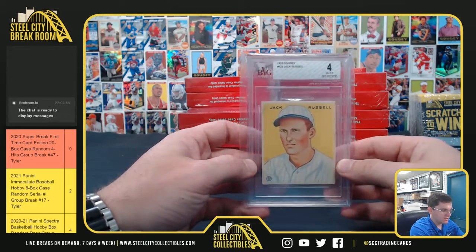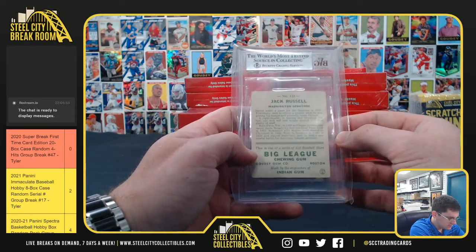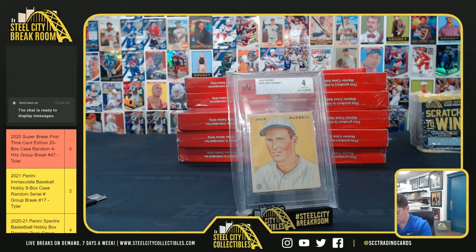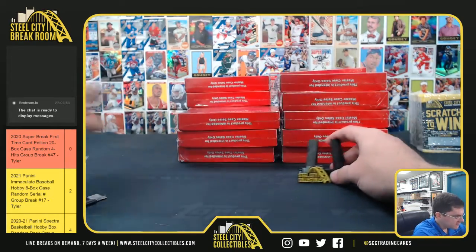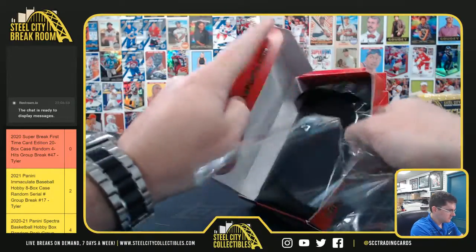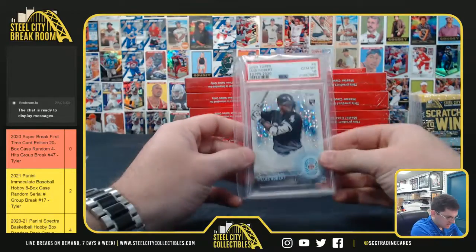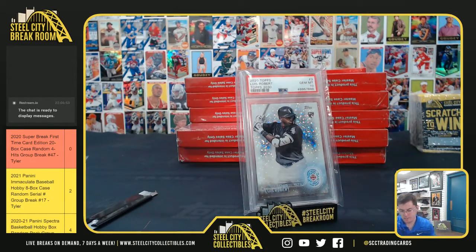1933 Goodie Jack Russell — it's a Beckett vintage grade four. Jack Russell. Louis Robert — it's PSA 10, the Topps rookie. Louis Robert.